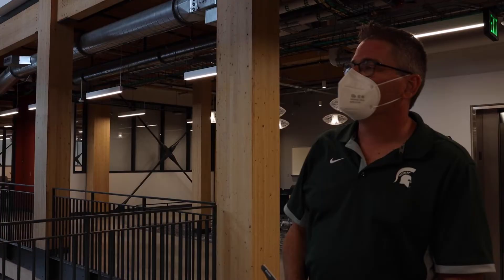Hi, I'm Jeff Bonk with Planning, Design and Construction here on campus, and I'm proud to tour you today on the STEM facility on campus.